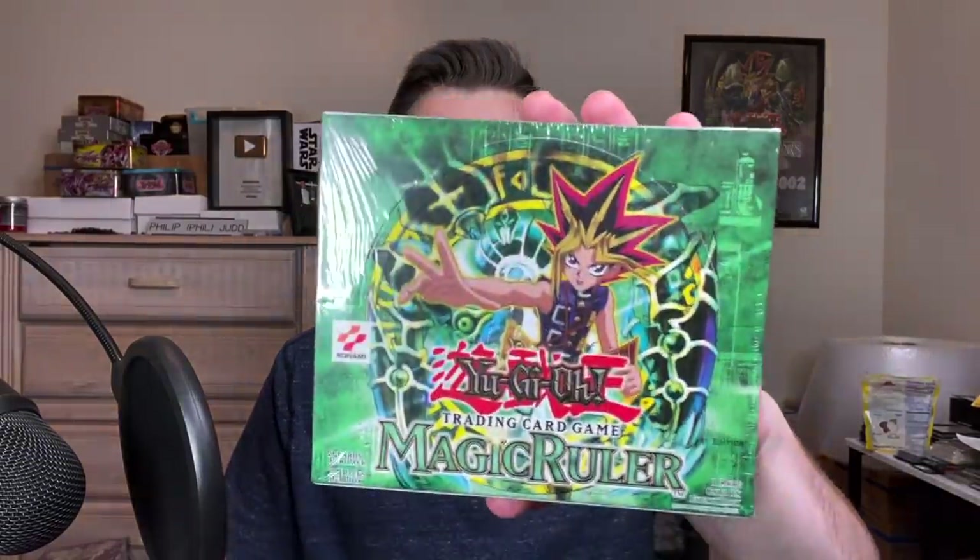Also check me out on Whatnot. If you guys are not following me there, we're doing a stream on Tuesday — Ghost from the Past and Kings Court, searching for the gods and the ghosts. Then on Thursday we're opening up this first edition Magic Ruler box. It's going to be insane Thursday on Whatnot live. There will be a video later on the channel like this one if you miss it on Whatnot, but if you want to see it live and see the auction, check me out down below — there will be a link in the description. Let's get into the opening. It was a good one.